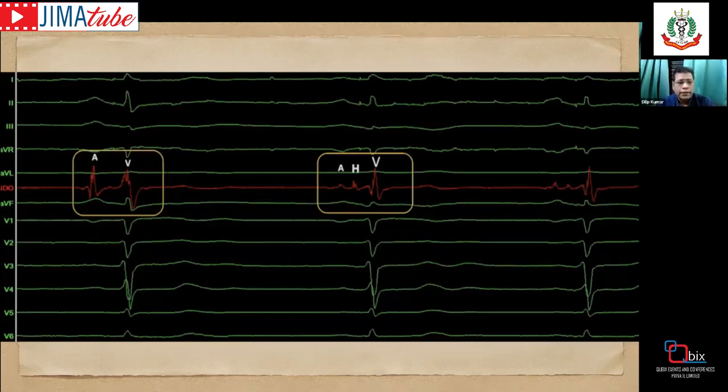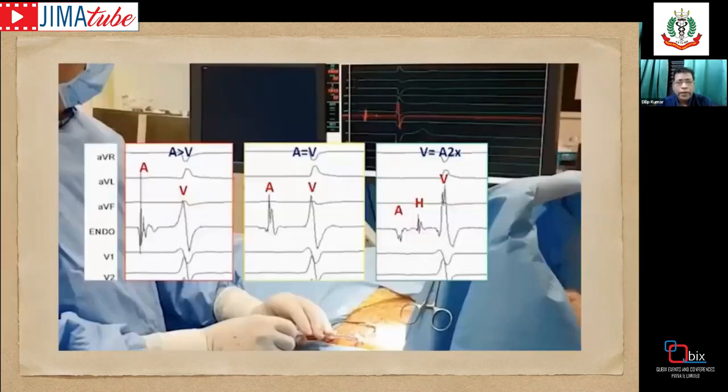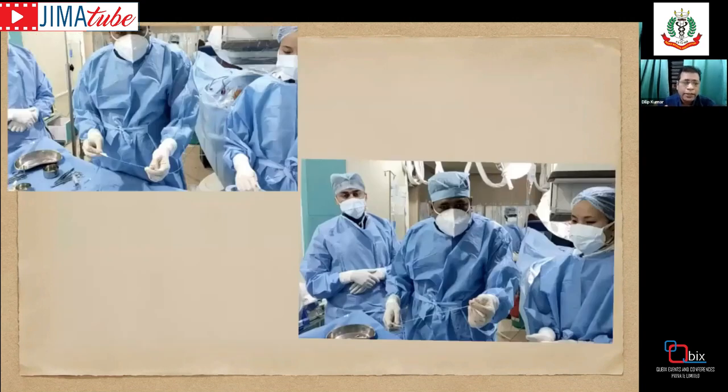Once near the His position, we look for signals. The first bracket shows atrial and ventricular signals near the annulus; the second shows atrial, His, and ventricular signals confirming proximity to the His. The key criterion is that ventricular signal should be at least two times the atrial signal, with a His signal present. His bundle pacing has limitations: it is a fibrous structure with inconsistent thresholds, risk of atrial sensing, inadvertent atrial pacing, and lead instability.